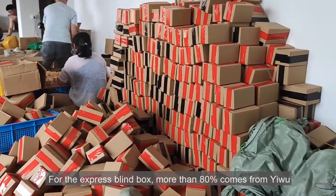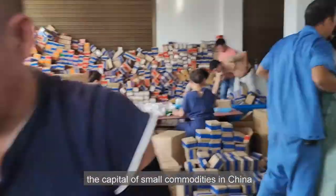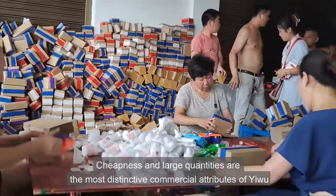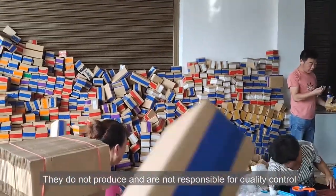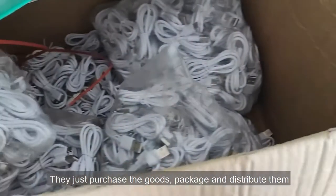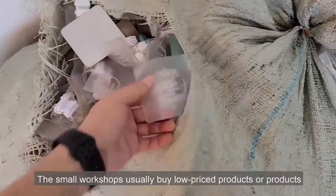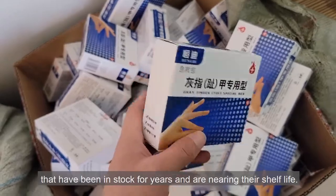For the express blind box, more than 80% comes from Yiwu, the capital of small commodities in China. Cheapness and large quantities are the most distinctive commercial attributes of Yiwu. Factories are generally small workshops. They do not produce and are not responsible for quality control — they just purchase the goods, package and distribute them. The small workshops usually buy low-priced products or products that have been in stock for years and are nearing their shelf life.